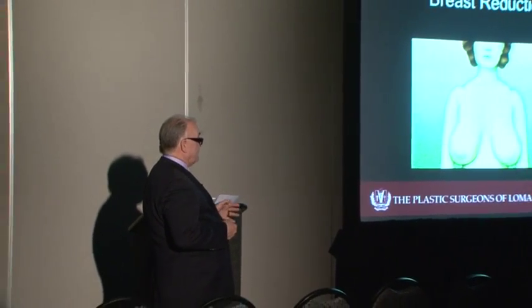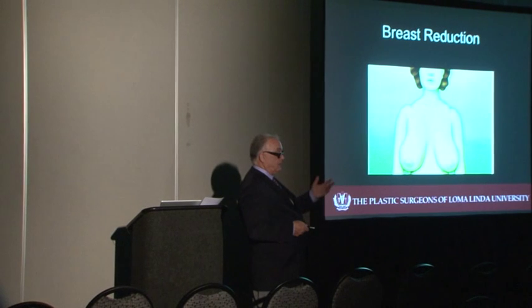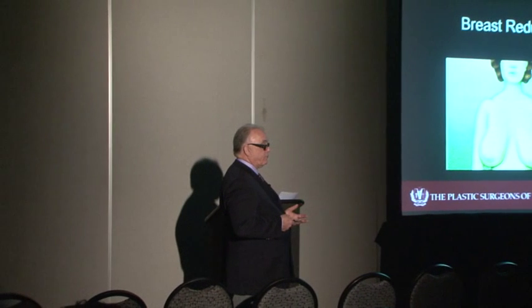Now I'm going to talk about women who are candidates for breast reduction. Not everybody with large breasts wants a reduction, and not everybody has symptoms. If someone has really good support bras and is properly fitted, they don't always have issues. But some women, no matter what size bra you give them, are going to have difficulty.